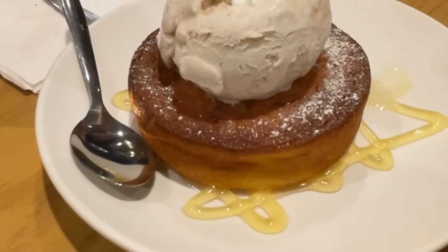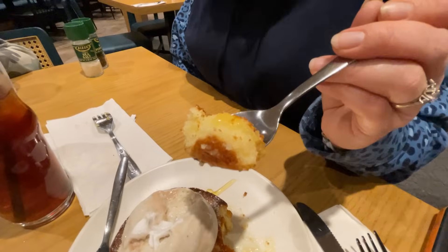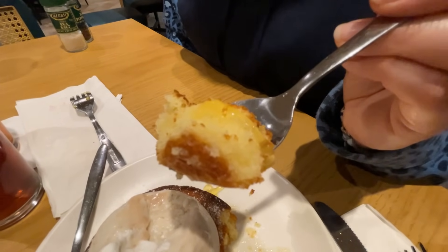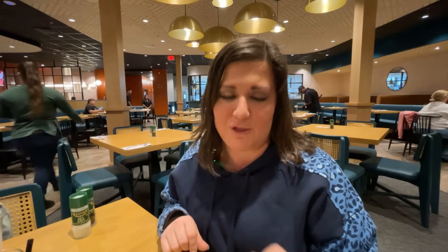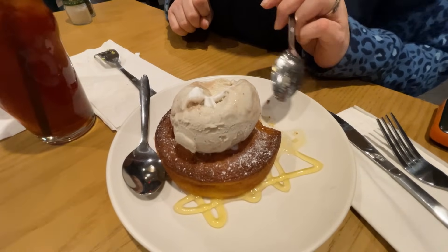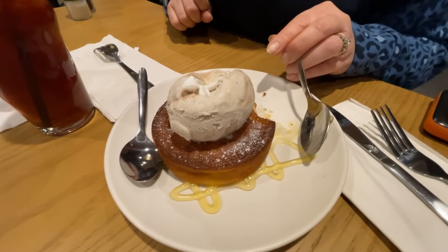They offer free samples of limoncello at pretty much every market there. Limoncello is an Italian liqueur made from lemon zest. I love all things lemon, and I can smell the lemon zest — it smells so good. A little bit of that lemon curd on there. That is amazing. This is a great way to end your supper. The texture of the cake is just perfect — pillowy, with all kinds of lemon and just enough sweetness, not too sweet. And the brightness of the lemon curd is so good.